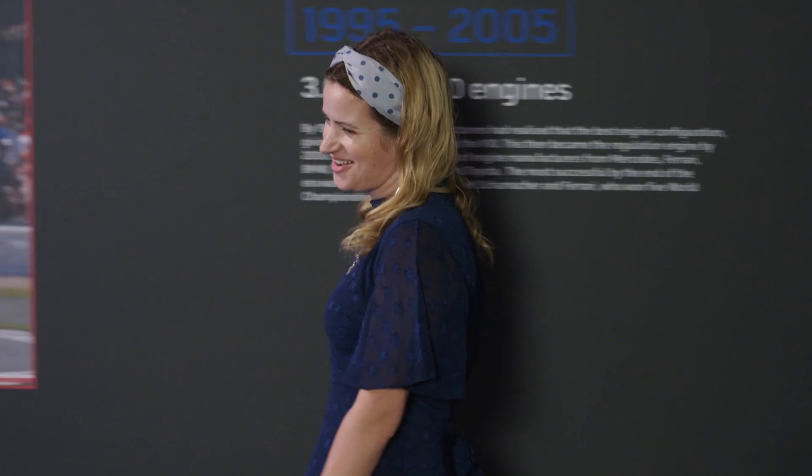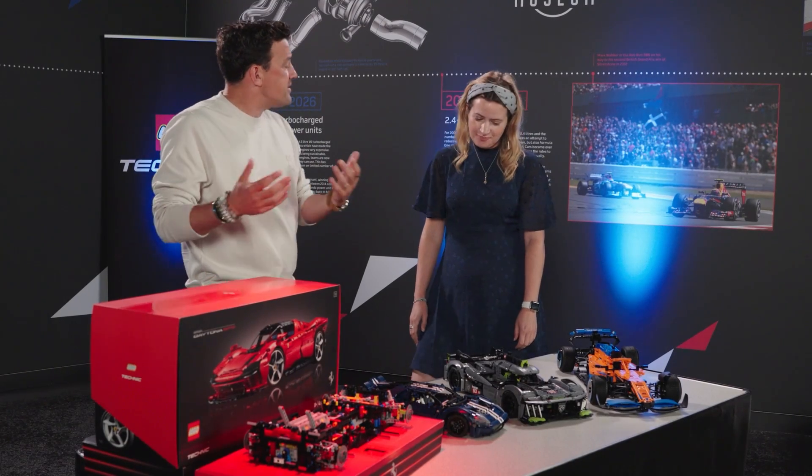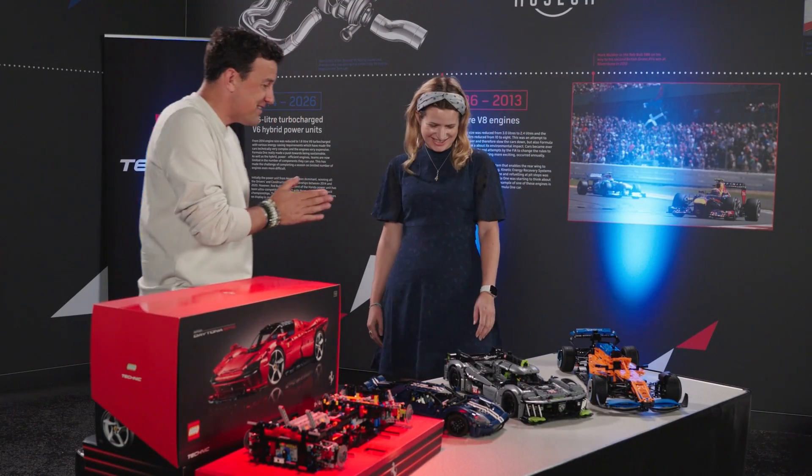Frankly, I can't answer those questions, but I do know someone who can. Hey Bernie. Hi Will. Now you have been an engineer in motorsport and particularly in Formula One for a number of years. People will have seen you on the pit wall and now on TV as a pundit. How did you get into motorsport?